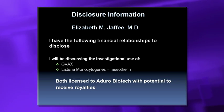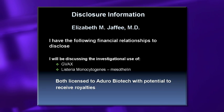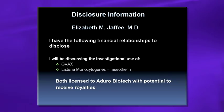I do have to tell you about the following financial relationships. I will be discussing the investigational use of GVACs and Listeria monocytogenes expressing mesothelin. Both are licensed to Duro Biotech and I have the potential to receive royalties in the future.